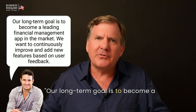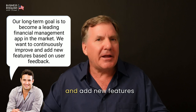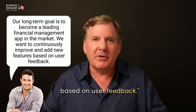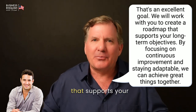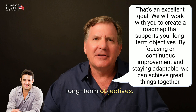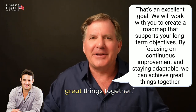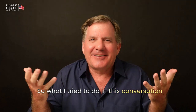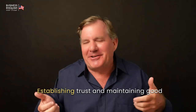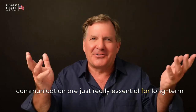[John:] Our long-term goal is to become a leading financial management app in the market. We want to continuously improve and add new features based on user feedback. [Grant:] That's an excellent goal. We will work with you to create a roadmap that supports your long-term objectives. By focusing on continuous improvement and staying adaptable, we can achieve great things together. We did it. So what I tried to do in this conversation was build a relationship and build trust. Establishing trust and maintaining good communication are just really essential for long-term success.